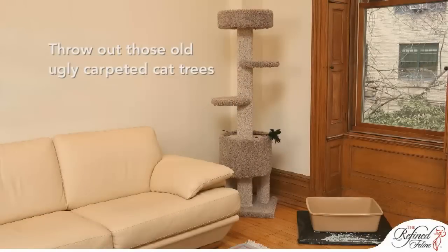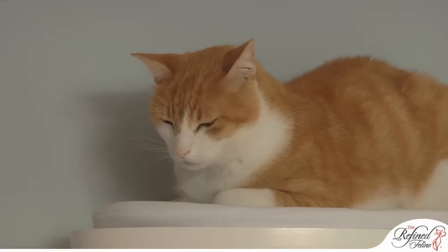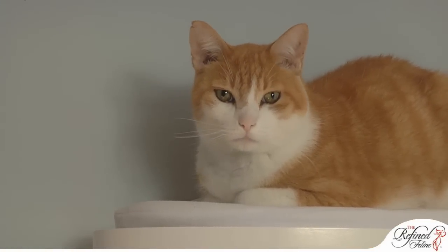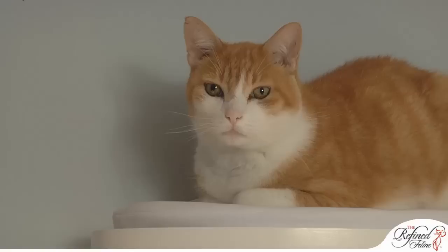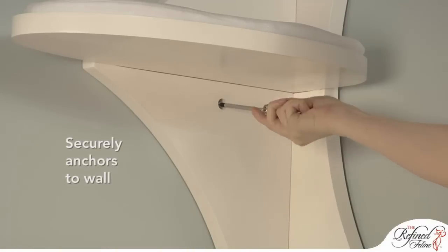Throw out all of those old carpeted cat trees. Your cats will love playing and sleeping on the platforms of this modern tower, which conveniently fits in the corner of any room. Special wall anchors keep this tower securely in place.